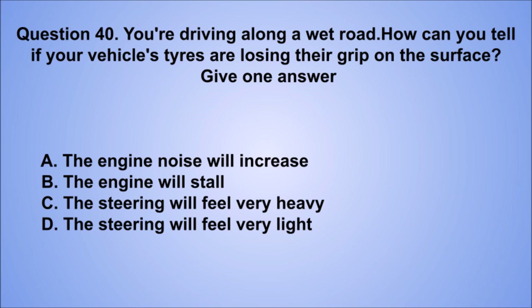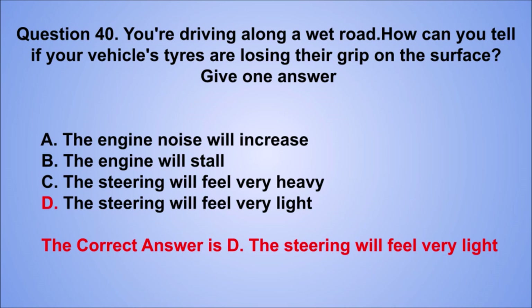Question 40. You're driving along a wet road. How can you tell if your vehicle's tires are losing their grip on the surface? Give one answer. A. The engine noise will increase. B. The engine will stall. C. The steering will feel very heavy. D. The steering will feel very light. The correct answer is D, the steering will feel very light.